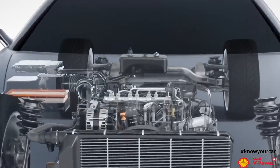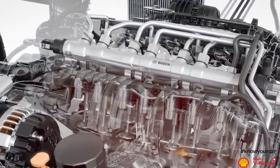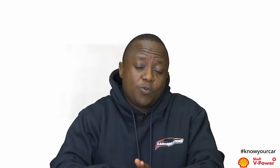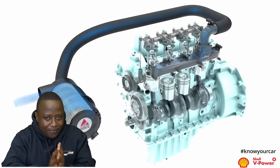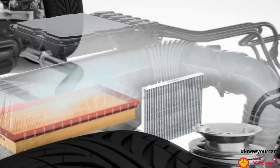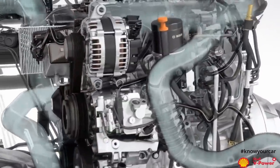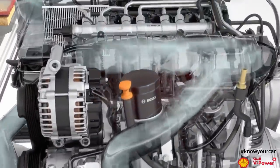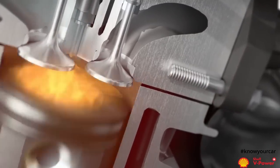For an internal combustion engine to function, you need two major ingredients — you need air and you need fuel. On this particular video, we are going to be talking about air and how it affects your car's fuel consumption. Basically, the engine is an air pump. It sucks in air from the environment and delivers it to the combustion chambers where it is mixed with fuel, and in petrol engines a spark is introduced and an explosion causes the vehicle to move.